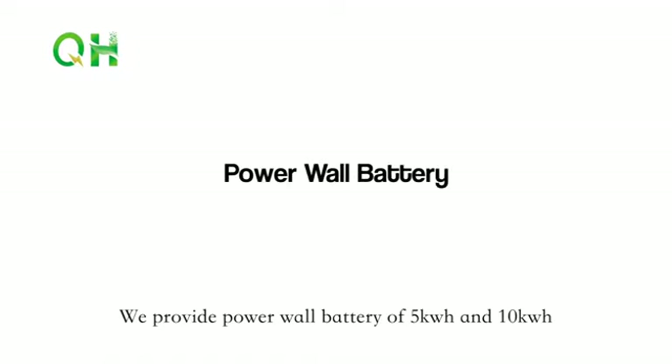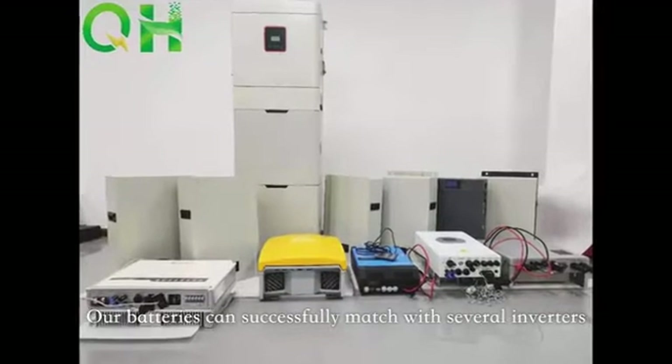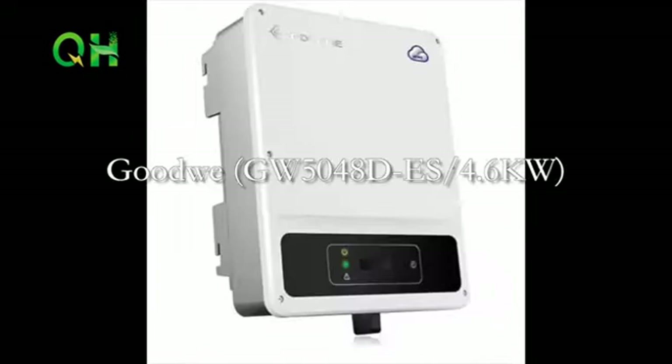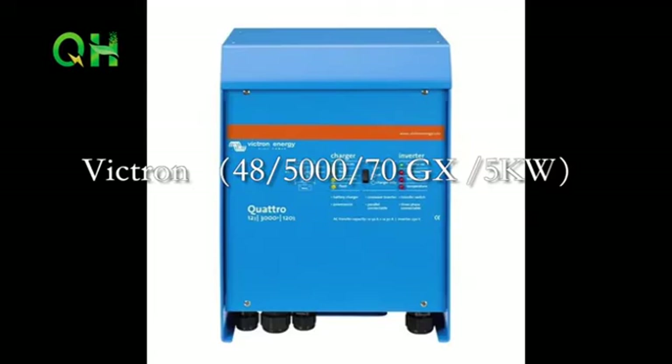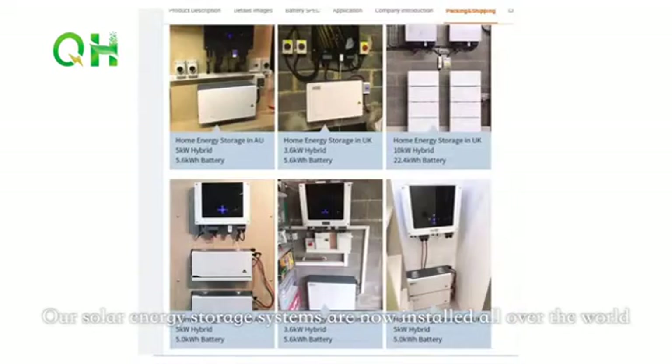We provide power wall batteries of 5kWh and 10kWh. Our batteries can successfully match with several inverters such as Deye, SMA, Goodwe, Growatt, Lux Power, Victron, and more. Our solar energy storage systems are now installed all over the world.